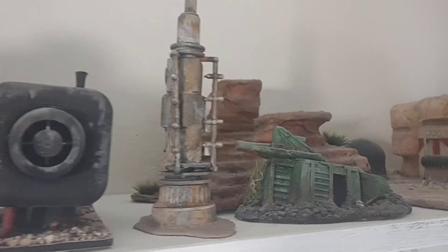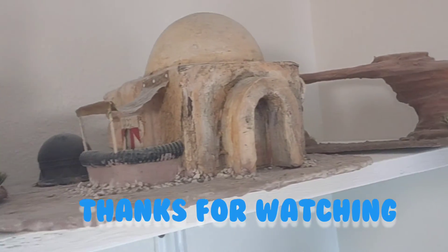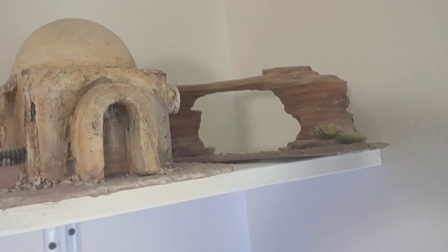So yeah, if you want to see any of these kinds of things built, let me know in the comments. Please follow, like, and subscribe. That was a fun one.